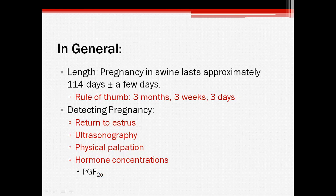Some ways to detect pregnancy in sows include watching if the sow returns to estrus after artificial insemination or mating, ultrasonography, physical palpation, or by testing hormone concentrations in the blood. All of these methods have various pros and cons, so it depends on the operation to decide which ones to use.